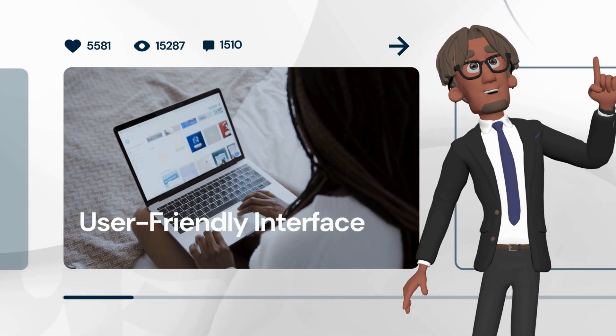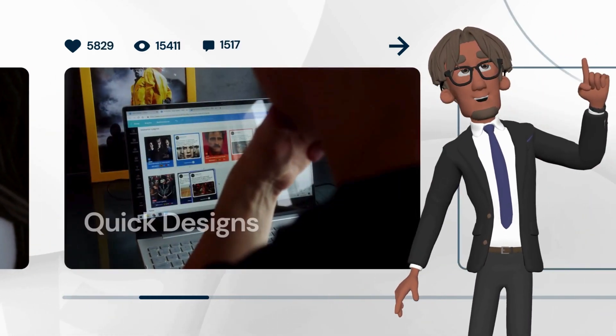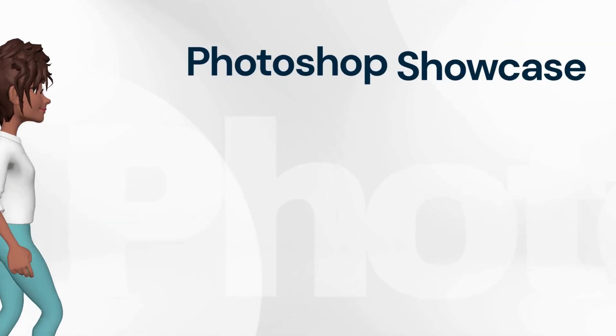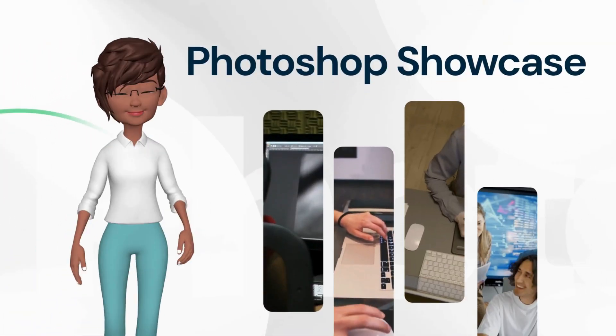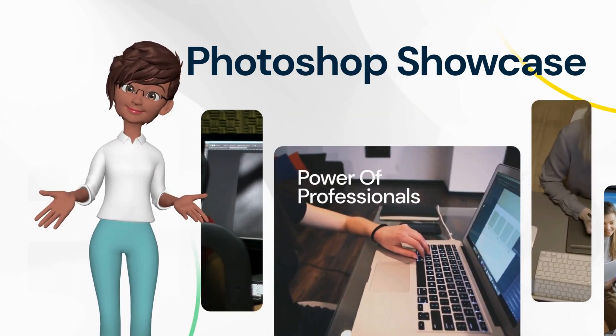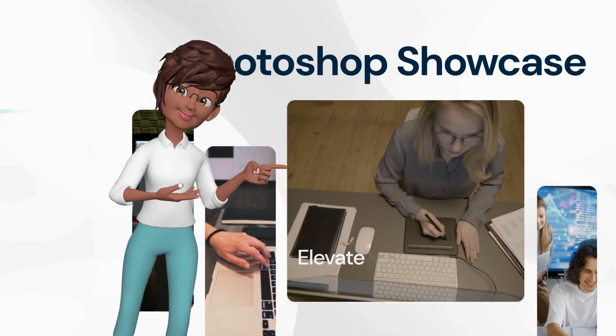Canva offers a user-friendly interface that's perfect for quick designs and social media graphics. It's great for beginners. Photoshop, on the other hand, is a powerful tool for more complex designs. It's used by professionals for high-end graphics.